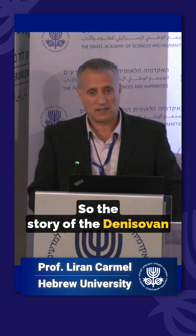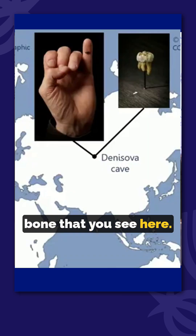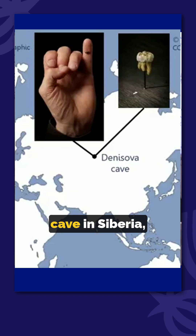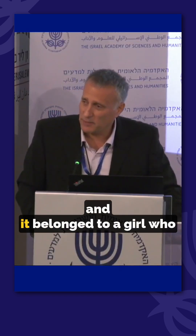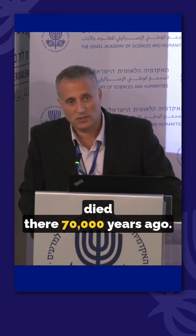The story of the Denisovan starts with a little pinky bone found in the Denisova cave in Siberia. It belonged to a girl who died there 70,000 years ago.